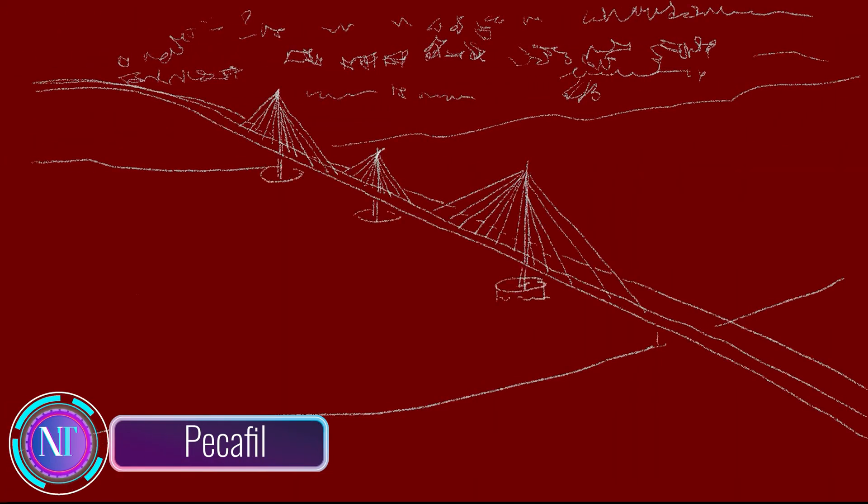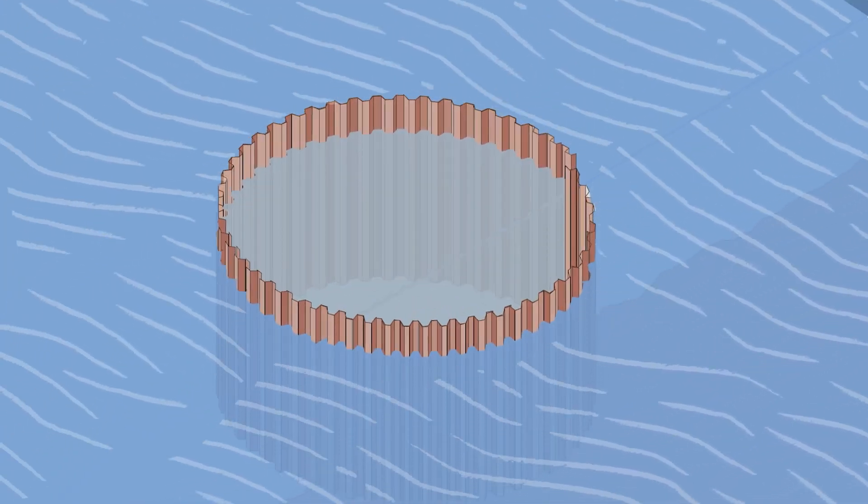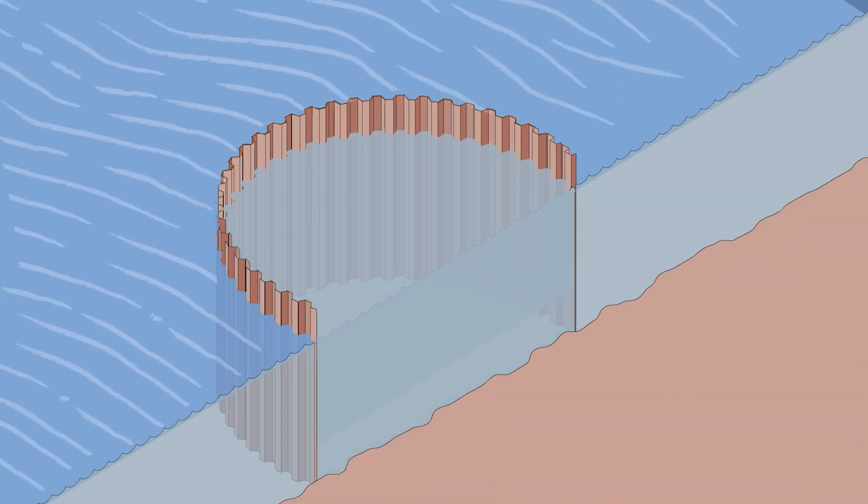Let's talk about the unsung heroes of bridges — their foundations. In areas with tricky river deposits or clay, the importance of solid bridge foundations cannot be overstated. Enter sheet piling, a method creating watertight walls crucial for constructing cofferdams and bridge foundations.